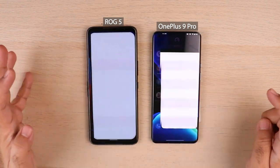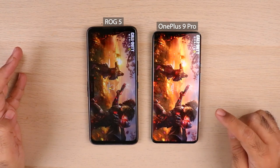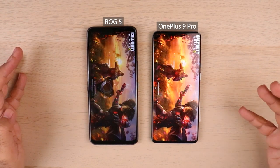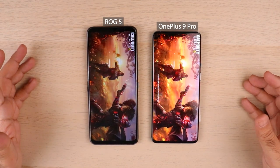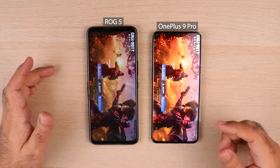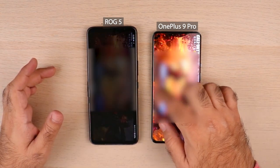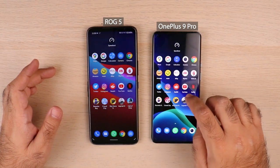One, two, three — loading time was slightly slower on OnePlus 9 Pro; after tapping, it registers a bit later. Looking at progress, ROG 5 is slightly ahead — of course, this is what we expected from these two phones. So we're done with round one.